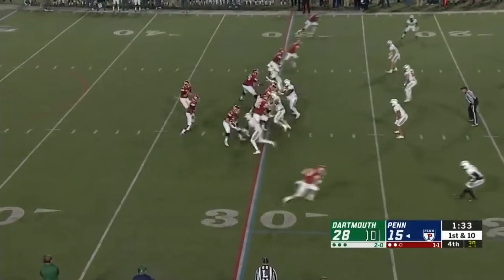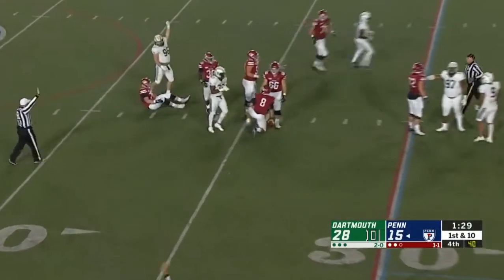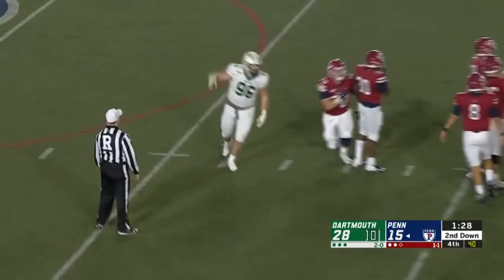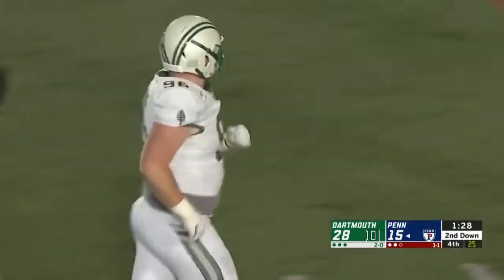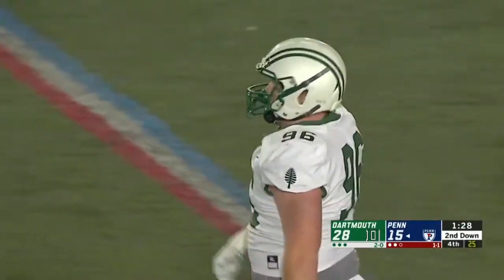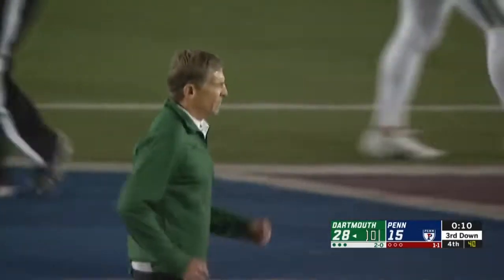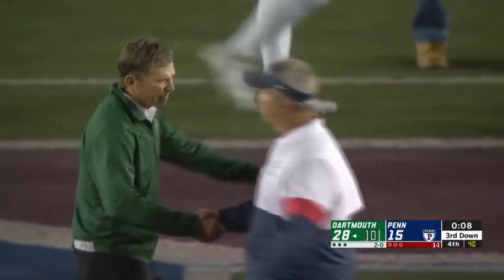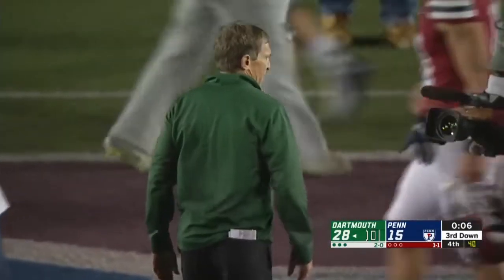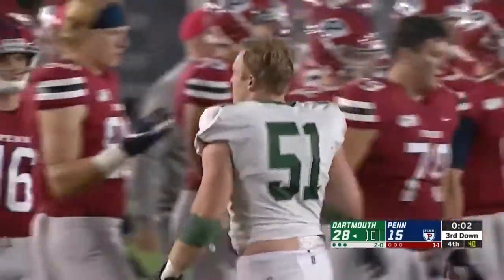About 90 seconds to go. Robinson sacked — Seth Simmer got him. Simmer's a guy who's had to do a lot of amazing things to get back here. Dartmouth's third straight win at Franklin Field. It's the Big Green's 12th win in their last 13. They are 3-0 and 1-0 in the Ivy League, in pursuit of a record 19th Ivy League championship.